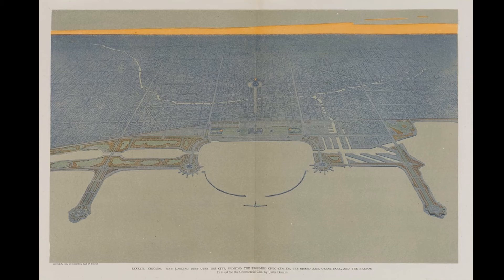When Daniel Burnham and Edward Bennett drew up their Plan of Chicago in 1909, Congress Parkway — now Ida B. Wells Drive — was intended to be the main east-west thoroughfare for Chicago where civic activity would be centralized.